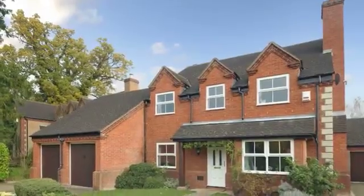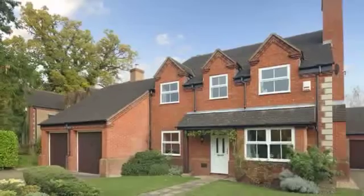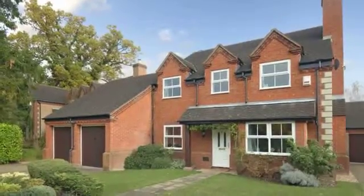Located towards the end of this popular cul-de-sac, Four Denison Court occupies a good-sized plot and benefits from a double garage.